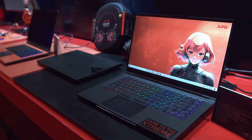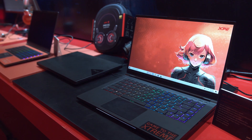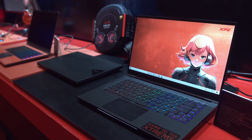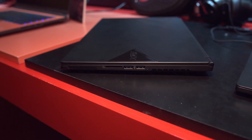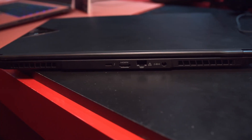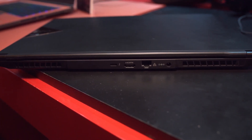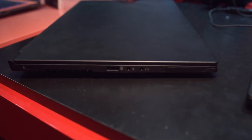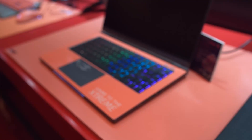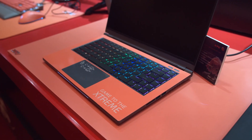XPG is also going to start making full-on gaming and workstation laptops. This is the Xena notebook, featuring an i9-9900K processor, 32 gigs of ADATA RAM, and one terabyte of NVMe storage. It's a little chunky — it has a full-sized LAN port — but I picked it up and was surprised at how light it was. They also offer it with anime waifu artwork if you don't want an all-black laptop.